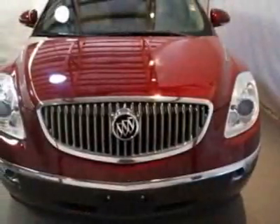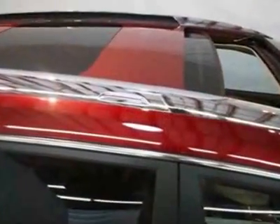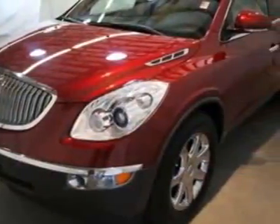This vehicle gets an estimated 16 miles per gallon in the city and an estimated 22 on the highway. This Enclave boasts a 3.6-liter engine and has a 6-speed automatic transmission.